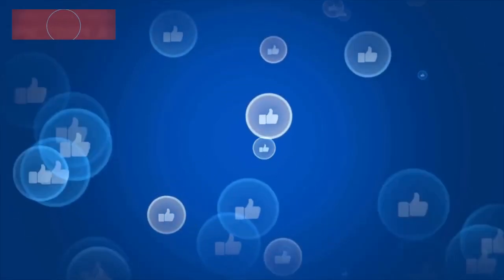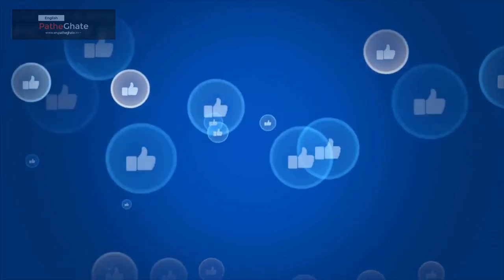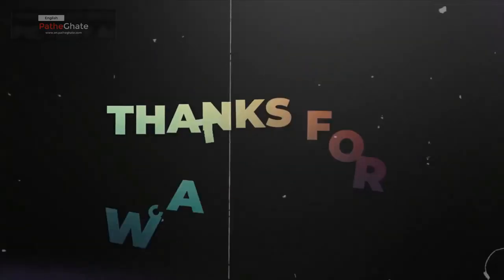If you enjoyed this video, please give it a thumbs up and subscribe to my channel for more content. Thanks for watching.